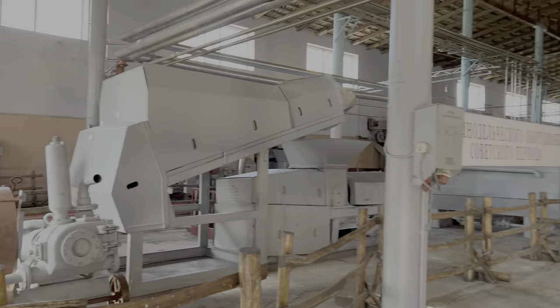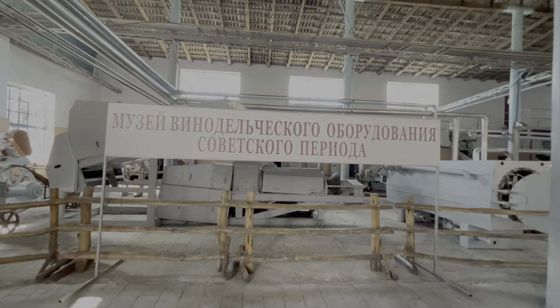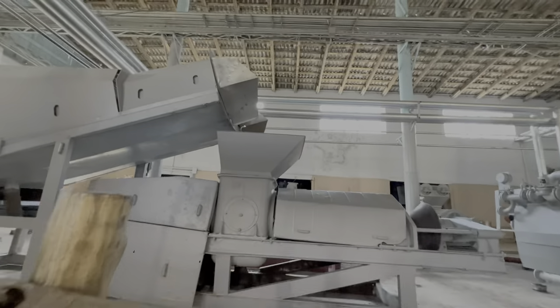It smells like wine here — an amazing smell. Interestingly, they have old equipment that was used during the Soviet era here in the museum, so we also had a look at it. The guide told us everything about the wine — it was super interesting. And they have a huge production facility here, so I can imagine they produce lots and lots of wine.